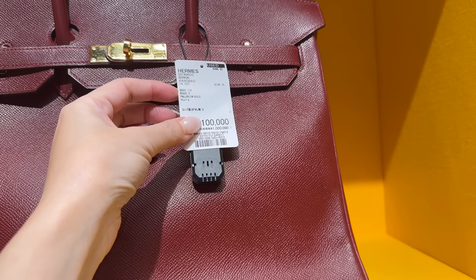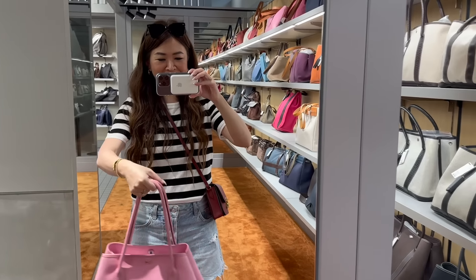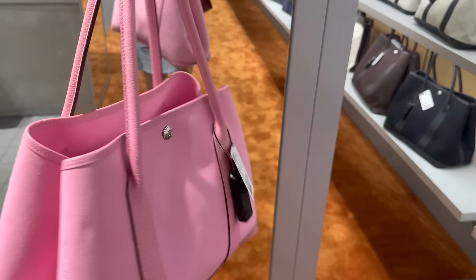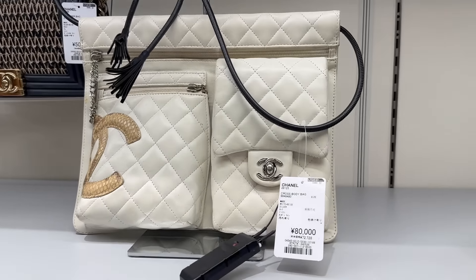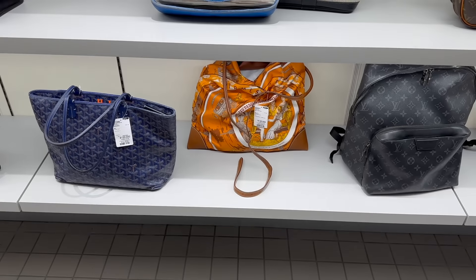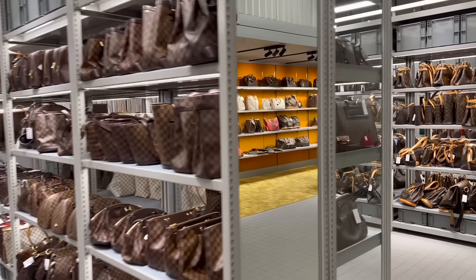This Birkin in Rouge H, B condition, is $11,000 — not bad, but it has a lot of scratches. Here's a Garden Party shoulder bag, quite cute, rank A, canvas and leather mix, at $2,500. They also have a new arrivals section with LV, Chanel, Garden Party 36, Goyard, Hermes, and Prada. I understand why they opened a third Komehyo — this one is very different to the others, especially great if you love LV.